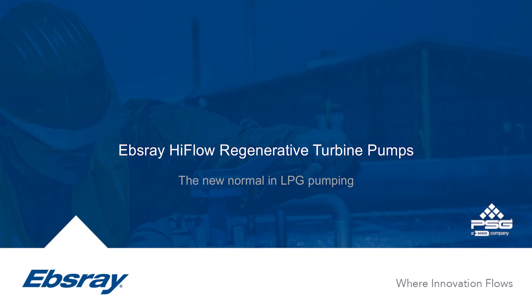Today we'll be talking about EBSRA's new high flow range of regenerative turbine pumps. High flow builds on the success of the RC range of pumps that have been operating so well around the world for a number of years now.